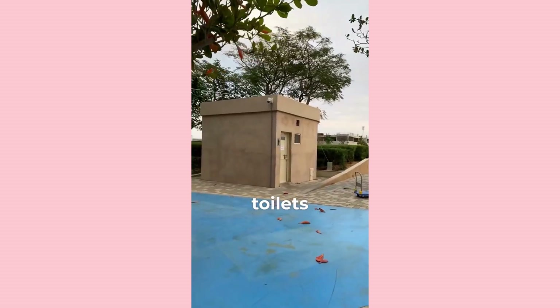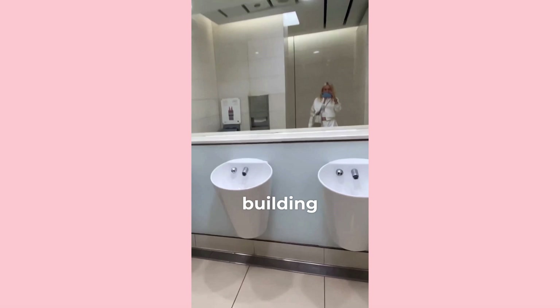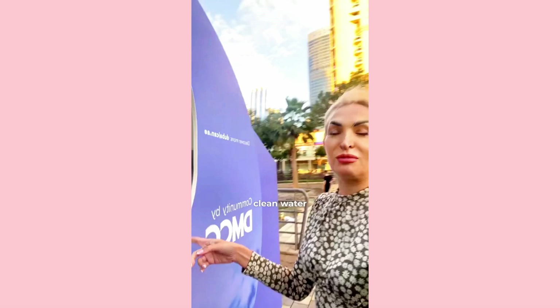What is free in Dubai and you don't have to pay money for it? At Passport Control you are given a free SIM card right in your passport. There are always free outdoor toilets on the street, and in every metro and mall there is a clean and beautiful free toilet. In every residential building there is a free gym, sauna, hammam, jacuzzi, and swimming pool. Always carry an empty bottle or glass with you, since all over Dubai there are machines with free clean water.